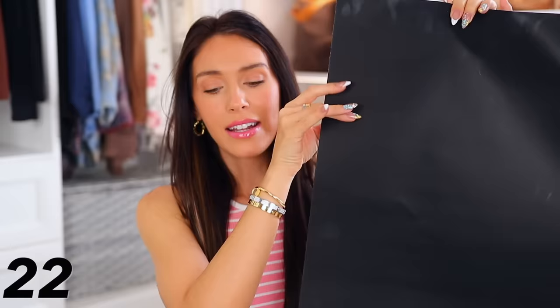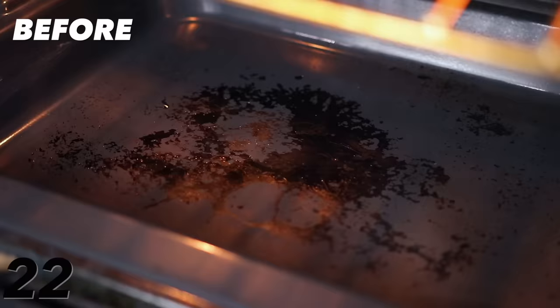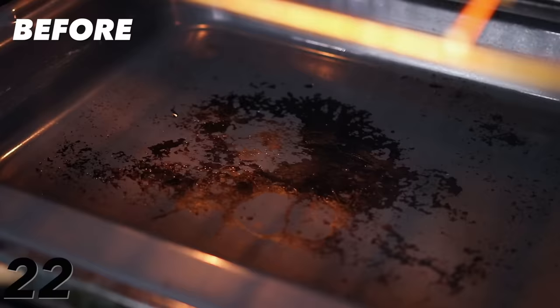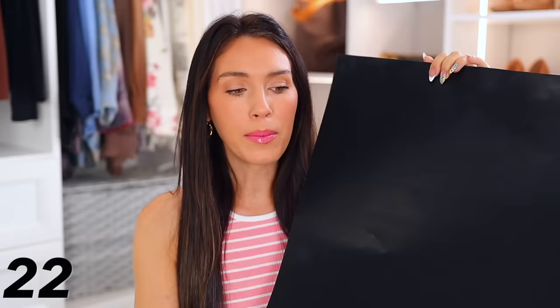These oven liners are most loved on Amazon and I didn't even know they existed. You simply line the bottom of your oven with this instead of letting stuff cake on when you're cooking. It protects your oven, it's completely reusable and wipeable — pull them out every so often, clean them, and put them back. They work up to 500 degrees and it comes with a few of them, so they'll last a long time.